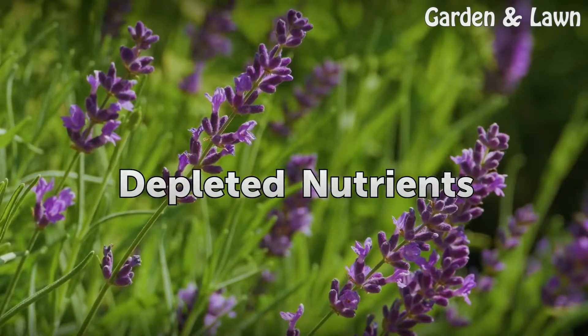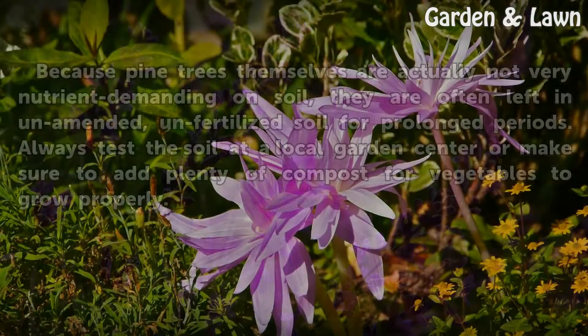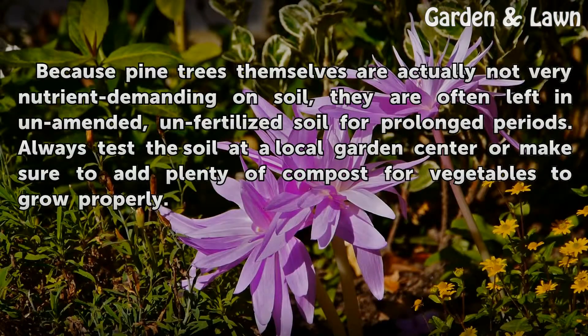Depleted Nutrients. Because pine trees themselves are actually not very nutrient-demanding on soil, they are often left in unamended, unfertilized soil for prolonged periods. Always test the soil at a local garden center or make sure to add plenty of compost for vegetables to grow properly.